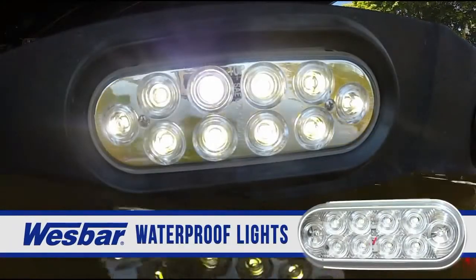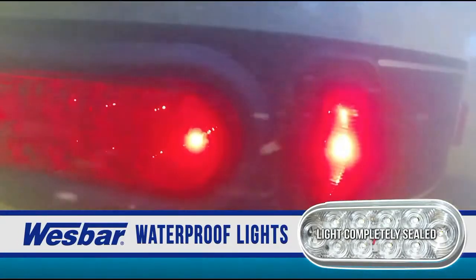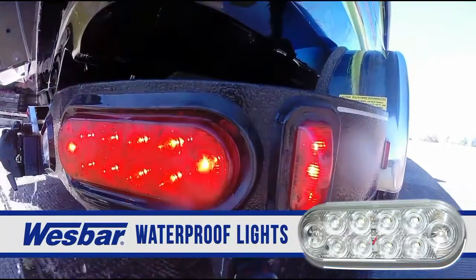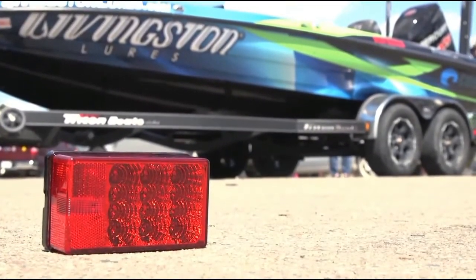WestBar's waterproof or sealed lights do not allow any water to enter the inside of the light assembly. This prevents water from damaging the circuit board and components associated with the LED technology. With WestBar, you'll always find a light to fit your marine trailer needs.